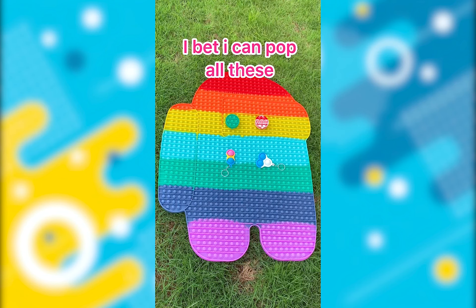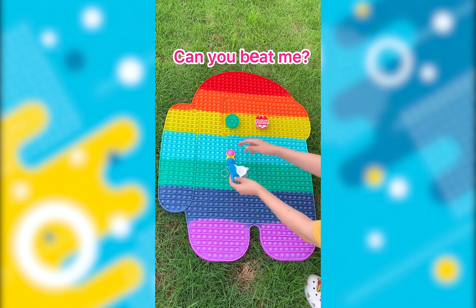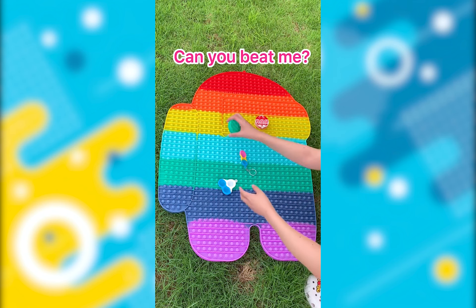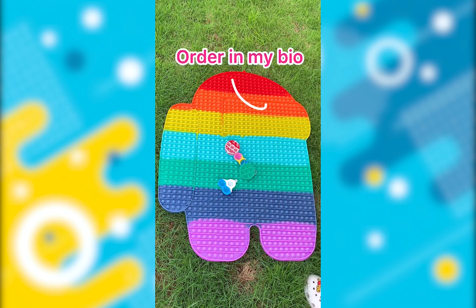I bet I can pop all of these before you can like, follow, and share, starting in 3, 2, 1. Go on.